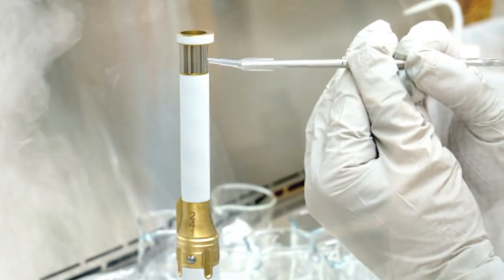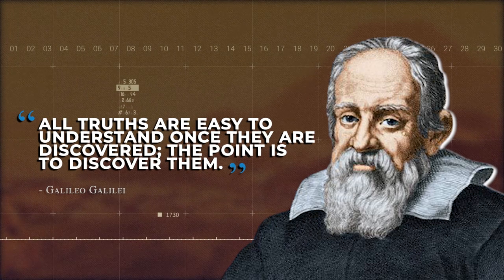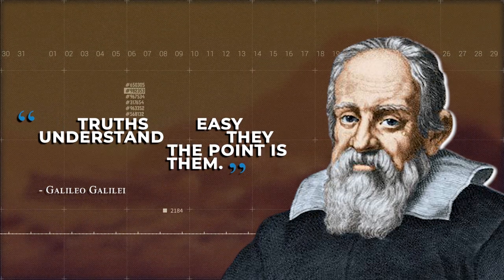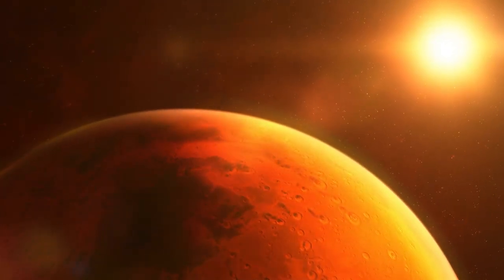It might be difficult to believe, but if there's anyone we can blame for NASA's billion-dollar tubes, it is Galileo Galilei. The legendary Italian astronomer's discovery of Mars is the root cause for NASA's billion-dollar expense on titanium tubes. Stick around long enough, and we'll explain everything.